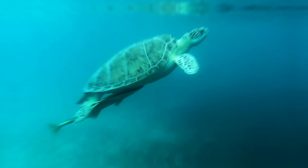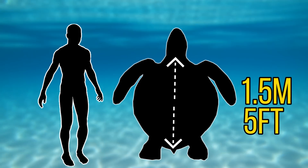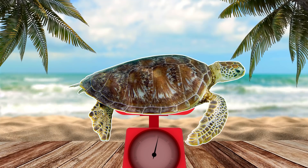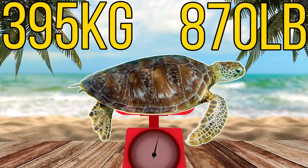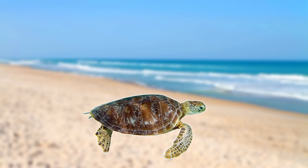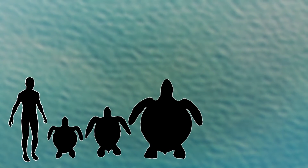But if given a chance to reach maturity, they can reach a maximum size of around 1.5 metres or 5 feet across the carapace, and at this size they weigh around 395 kg, which is around 870 lbs — about the same weight as a bearded seal or a moose. But again, hopefully with a little help, we'll see more of this mostly vegetarian turtle in the future.